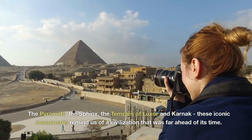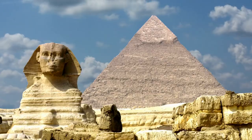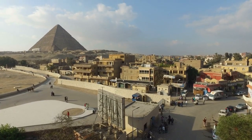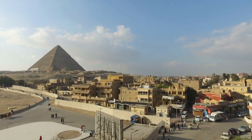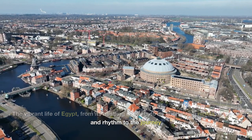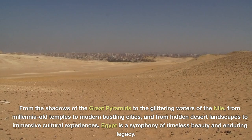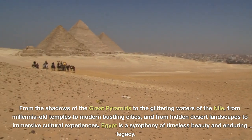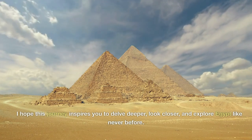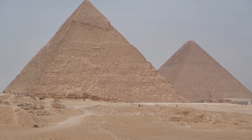The pyramids, the Sphinx, the temples of Luxor and Karnak — these iconic monuments remind us of a civilization that was far ahead of its time, standing as a testament to human ingenuity and the timeless allure of Egypt. From the shadows of the Great Pyramids to the glittering waters of the Nile, from millennia-old temples to modern bustling cities, and from hidden desert landscapes to immersive cultural experiences, Egypt is a symphony of timeless beauty and enduring legacy. I hope this journey inspires you to delve deeper, look closer, and explore Egypt like never before. Shukran — thank you, and till we meet again.